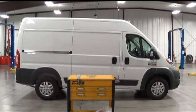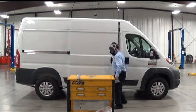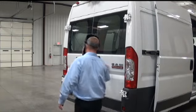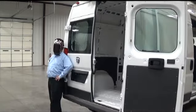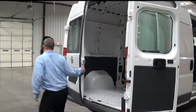The 2014 Ram Promaster has plenty of cargo room for everything you need to do. Let's walk around and take a look in the back. The doors swing wide open for easy loading, which is pretty darn important if you ask me. But don't — ask this guy, he'll show you.